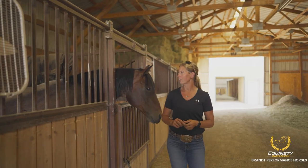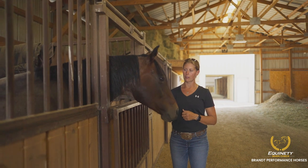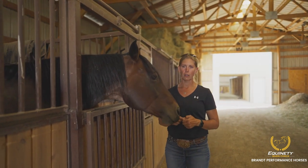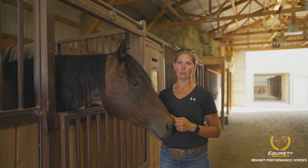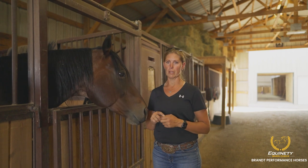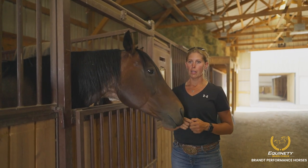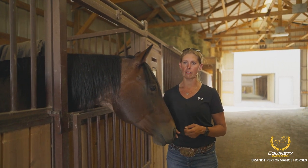Starting with this mare here — this is a nine-year-old daughter of Streak of Fling that I travel with and take on the rodeo trail. As we were rodeoing with her, we noticed a lot of stocking up and she would have some cases of tying up. Since starting on Equinity, a lot of that has gone away. We've noticed less inflammation in her legs, less tying up, and just overall better health — drinking better and things like that.